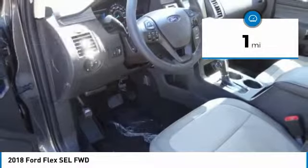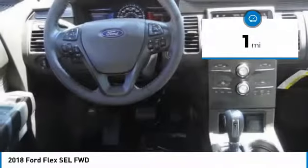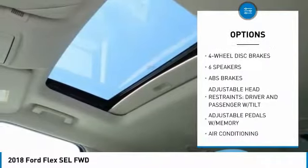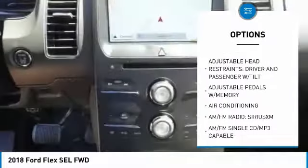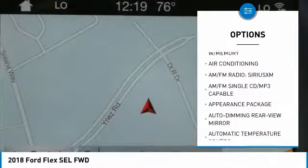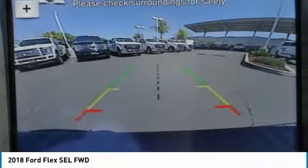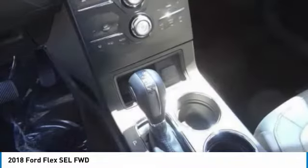This vehicle has less than 100 miles. Here are some of this vehicle's great options: power passenger seat, traction control, power lift gate, dual airbags, air conditioning, leather-wrapped steering wheel, power steering, four-wheel disc brakes, AM FM CD MP3 radio, universal garage door opener.